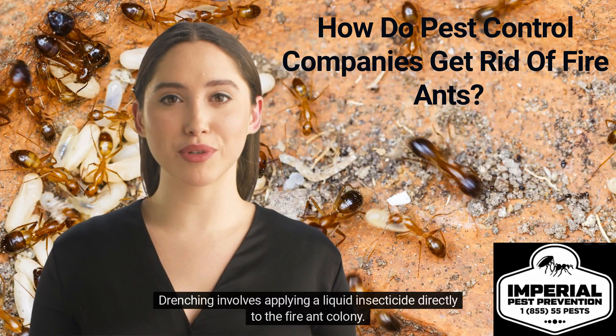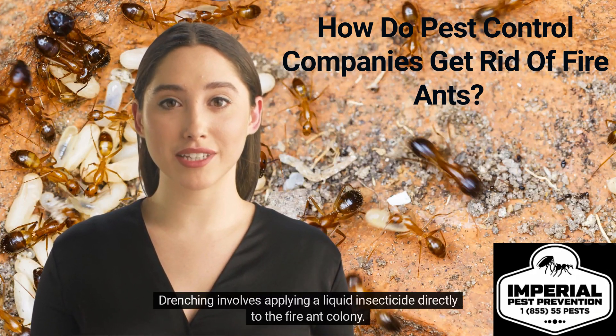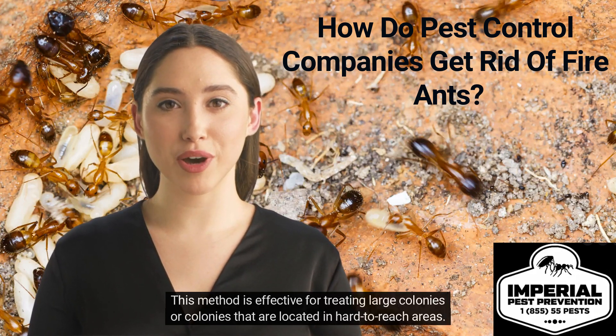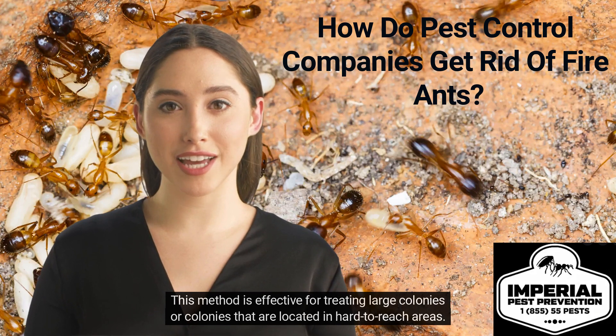Drenching involves applying a liquid insecticide directly to the fire ant colony. This method is effective for treating large colonies or colonies that are located in hard-to-reach areas.